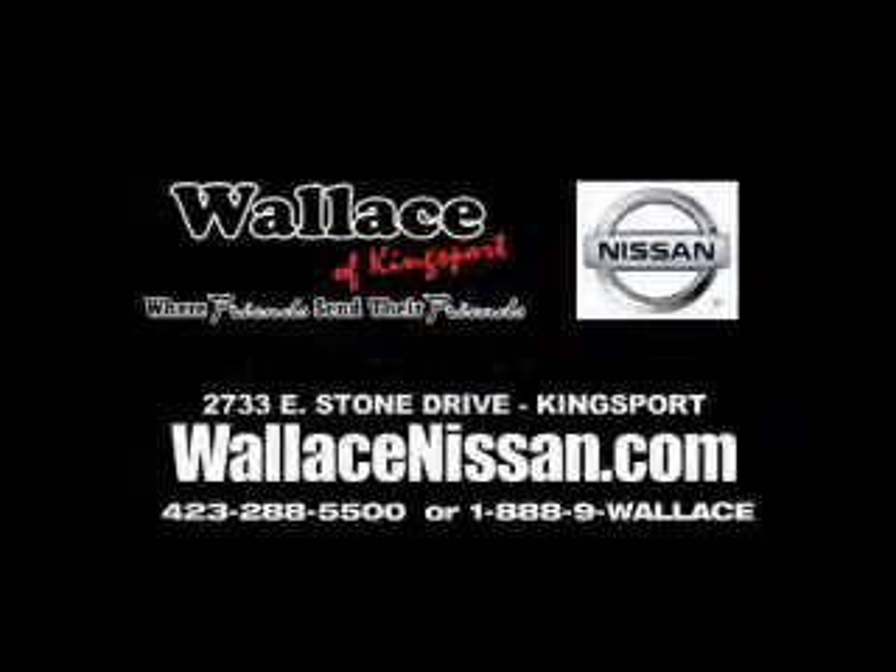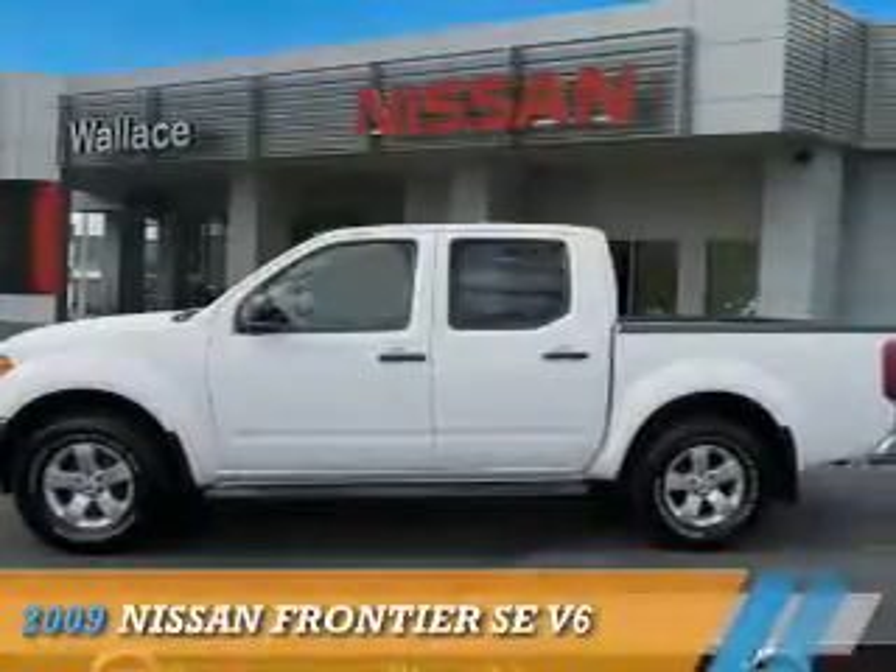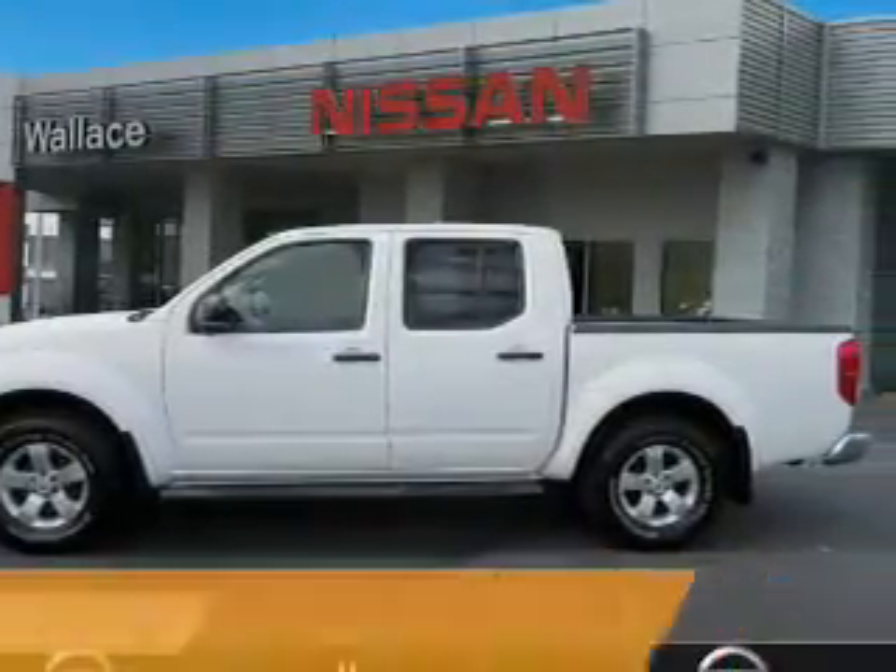Wallace Nissan of Keysports, where friends send their friends. Presenting the 2009 Nissan Frontier.